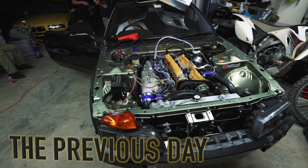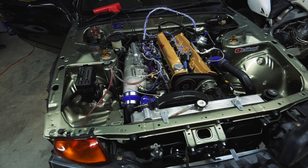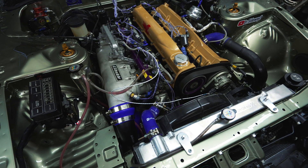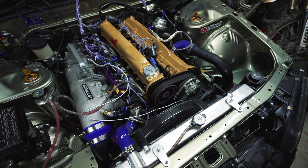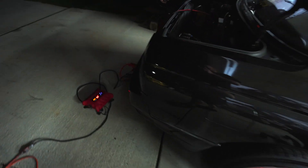Guys, guess what — the day's finally come. I finally got the Skyline running. I know it's been a long time, but we finally got this thing started. We're doing some cam sync with AEM Infinity and finally got it to fire.